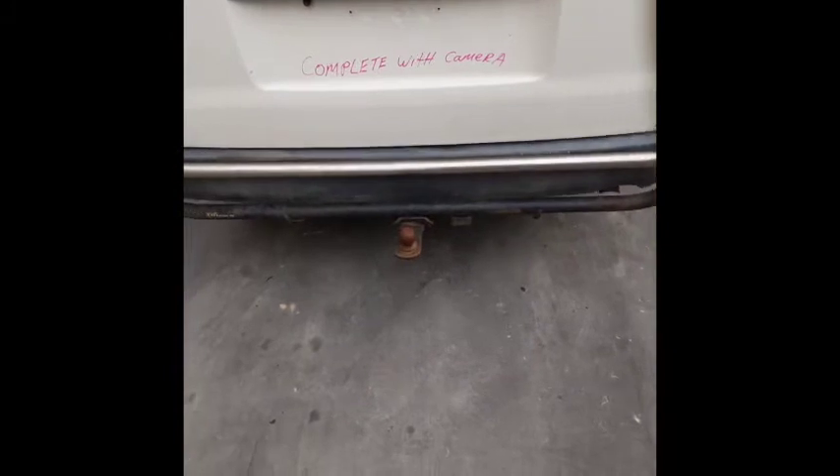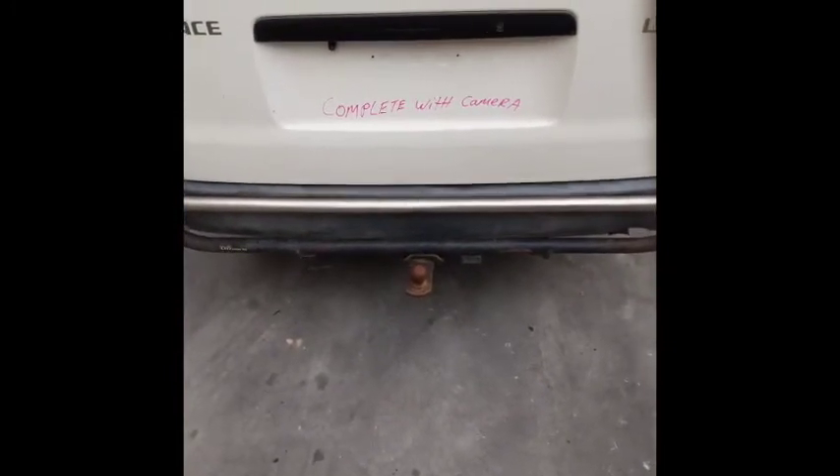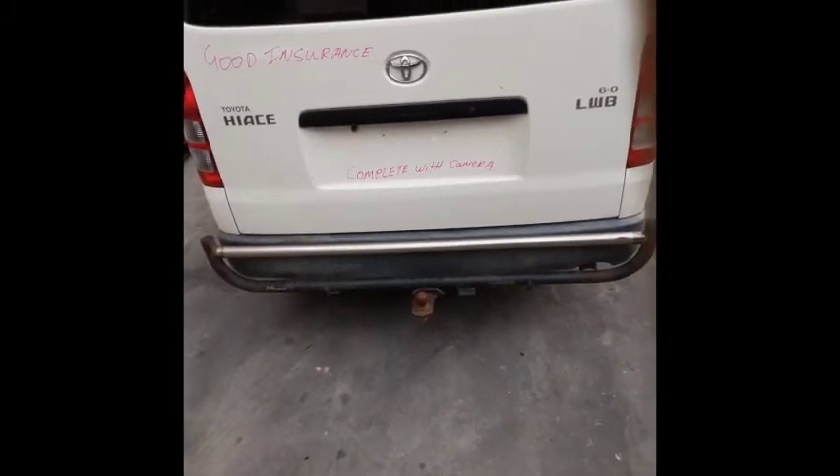This vehicle is fitted with an aftermarket Hayman and Reese tow bar, rated at 3.5 tons. Comes complete with your wiring, plugs, harness, loom, tongue and bolts.